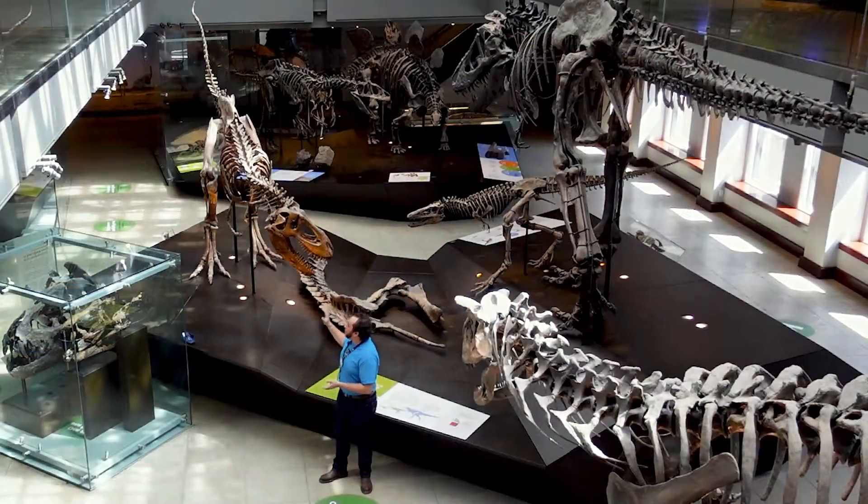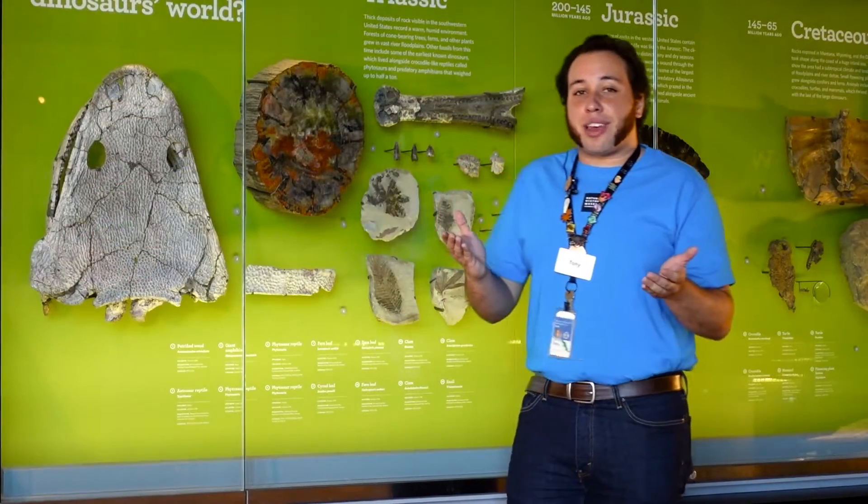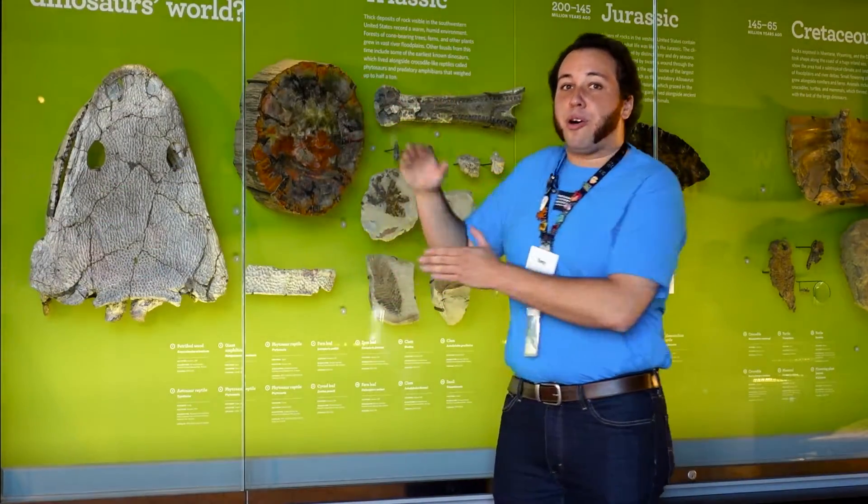By looking at these ancient fossils, as well as modern day plants and animals and their environments, we can better understand how ancient environments must have been like and how they changed over millions of years of the Earth's history. One example I'd like to show off today is, of course, this very large skull on the wall behind me.